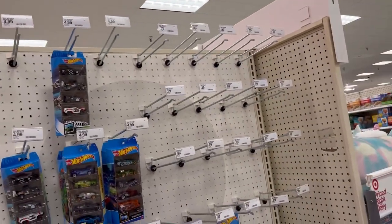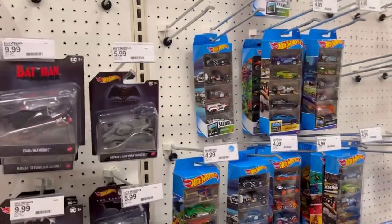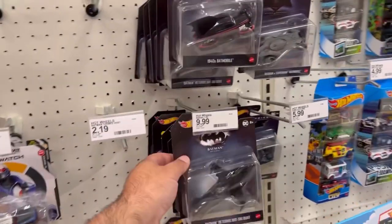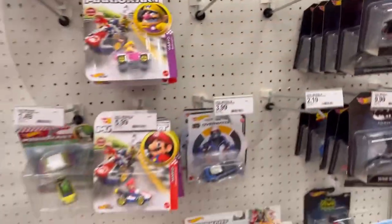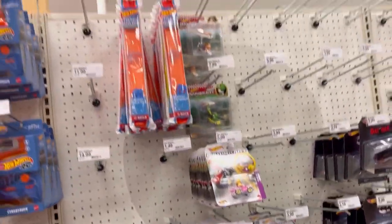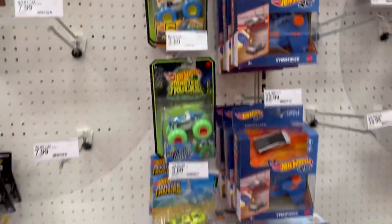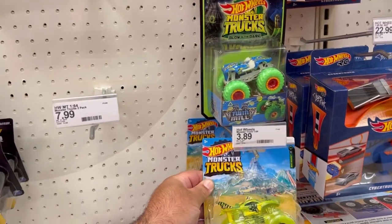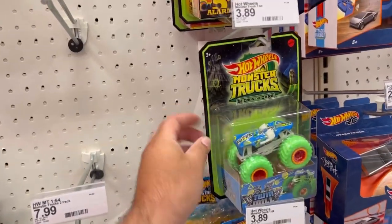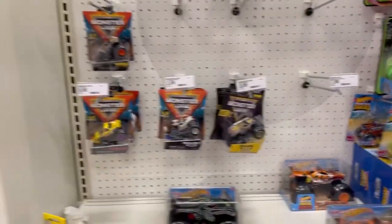They haven't received anything new yet — same old five packs. They have these Batman vehicles, don't care for any of those, Mario Kart, the RC cars, and it looks like they got some new glow-in-the-dark monster trucks. This one I've never seen — a twin, man — and some regular monster trucks.